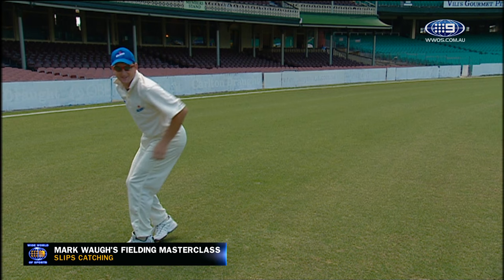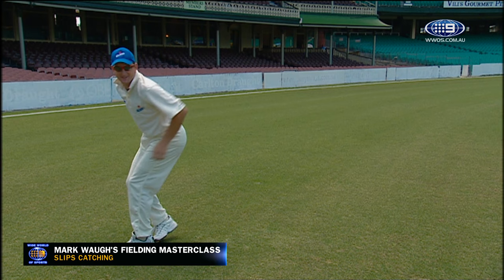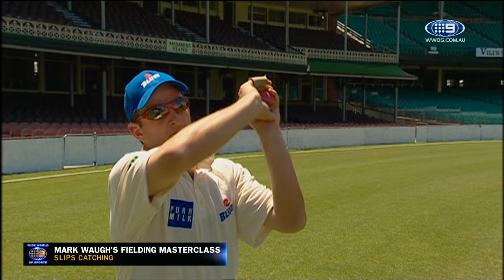Soft hands are also vital, and give with the ball as you catch it. Catching the ball with two hands wherever possible is also crucial. And remember, when the ball comes above your chest, have your hands pointing upwards.